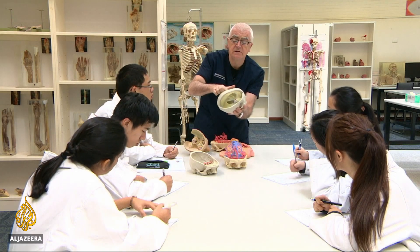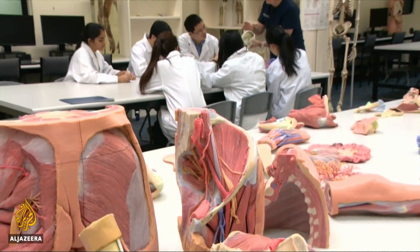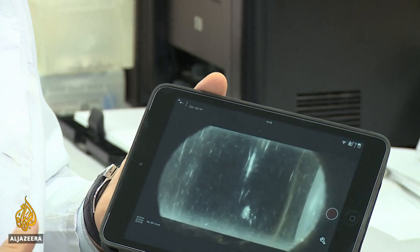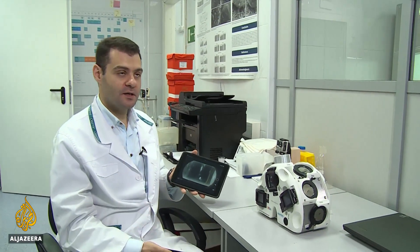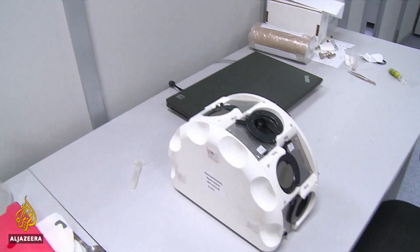A recent study by the European Parliament concluded that 3D bioprinting techniques face such deep technical and regulatory barriers that they might never happen. The Russian company is more optimistic. The co-founder predicts that in 10 years' time, the first printed organs will be successfully transplanted into humans.